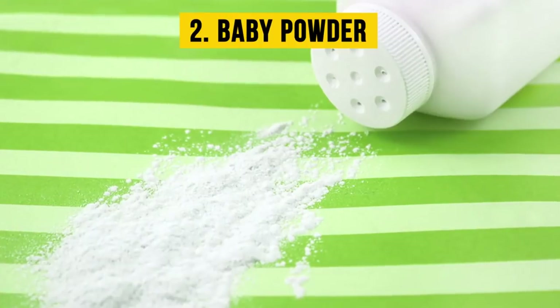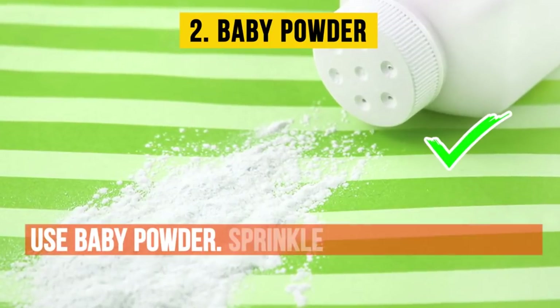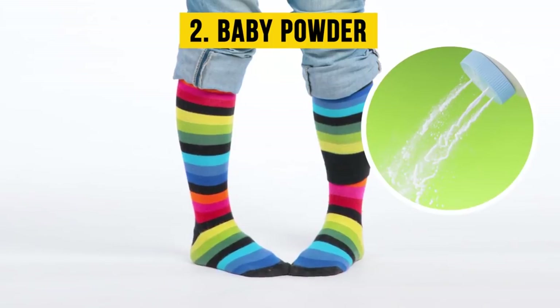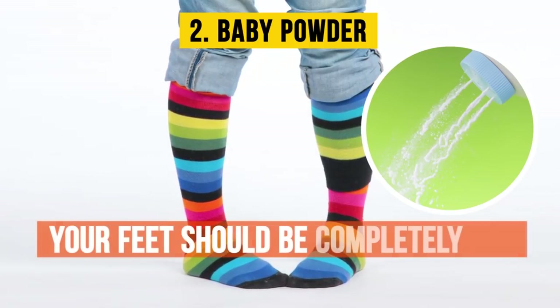Two: baby powder. To reduce friction between your feet and shoes, use baby powder — just sprinkle some into your pumps before putting them on. This also works if you're not wearing any socks with your shoes. However, in this case, your feet should be completely dry.